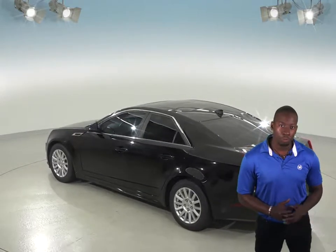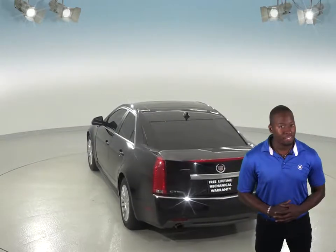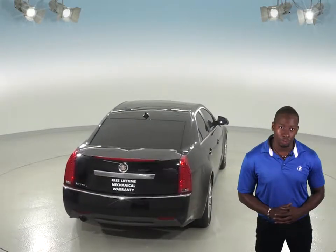You will be able to hug the road with the traction control and stop on a dime with the ABS brakes. This CTS features powered windows, locks, and a powered driver's seat, and also has a powered moonroof.